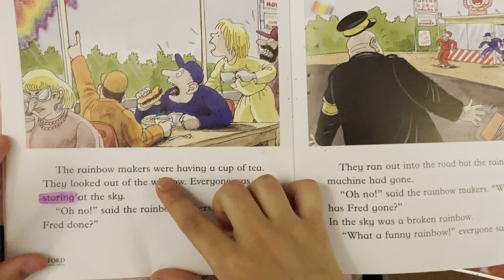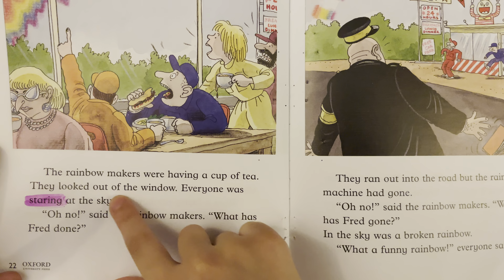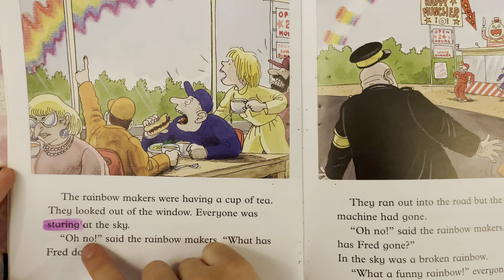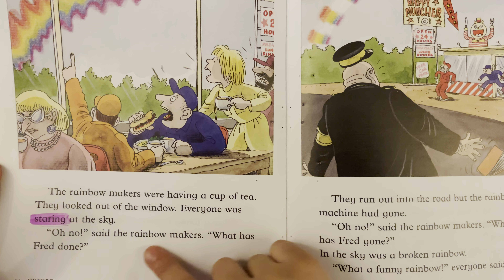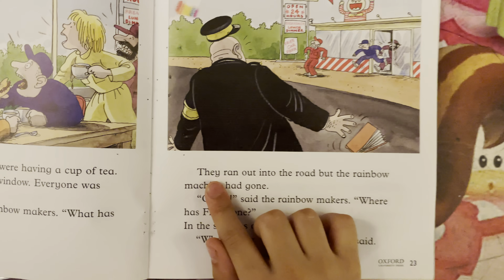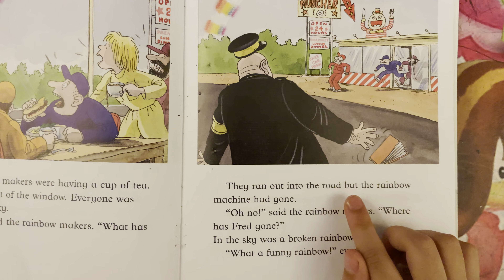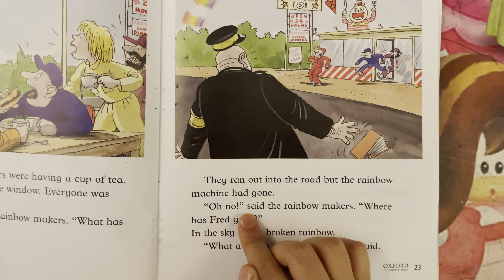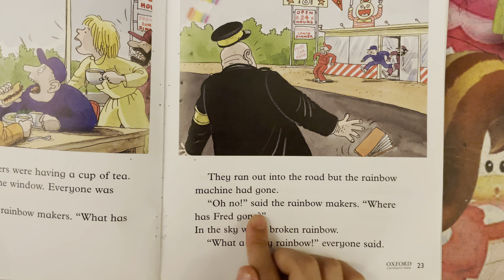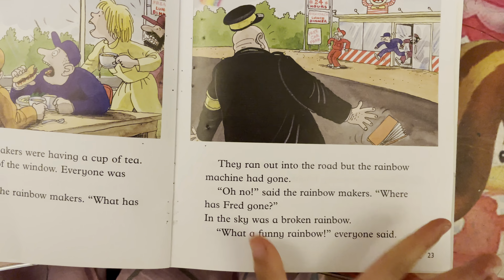The rainbow makers were having a cup of tea. They looked out of the window — everyone was staring at the sky. "Oh no!" said the rainbow makers. "What has Fred done?" Then they ran out into the road, but the rainbow machine had gone. "Oh no!" said the rainbow makers. "Where has Fred gone?" In the sky was a broken rainbow. "What a funny rainbow!" everyone said.